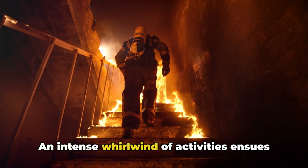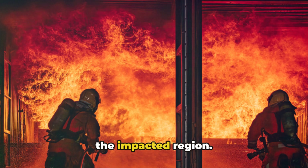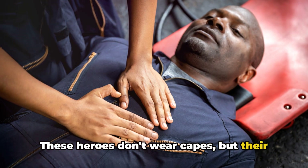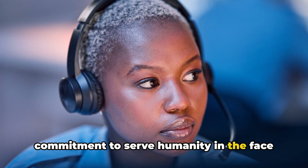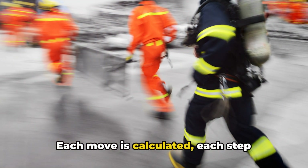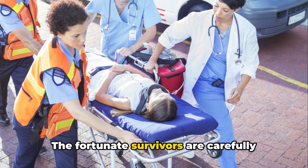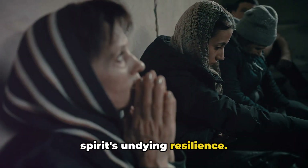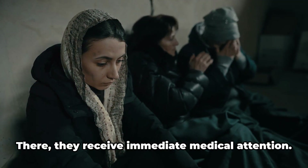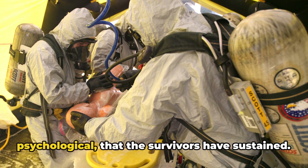Phase 7: the recovery. Emergency services, equipped with their training and perseverance, attempt to traverse the harsh conditions to reach the impacted region. Amidst the rubble and ruin, they are the beacon of hope for those struggling for survival. Fighting against overwhelming odds, they begin the arduous process of rescue operations — each move calculated, each step measured, as time is of the essence. The area is scanned meticulously for signs of life beneath the wreckage. Fortunate survivors are carefully extracted and escorted to makeshift shelters, where they receive immediate medical attention.